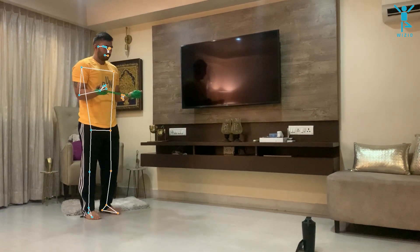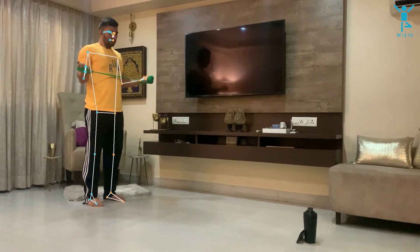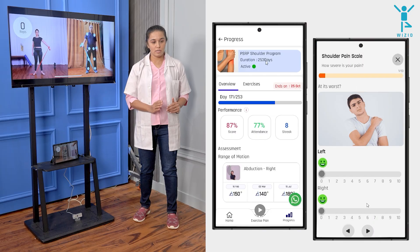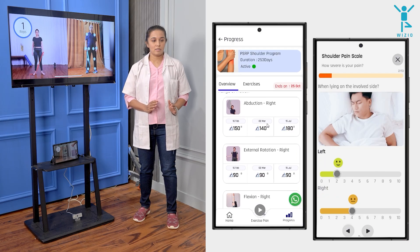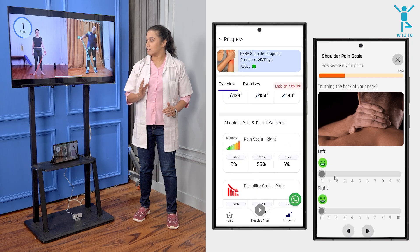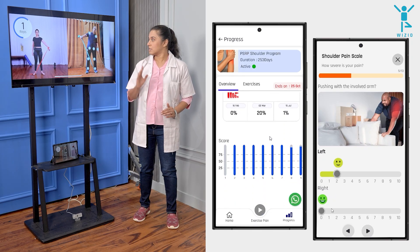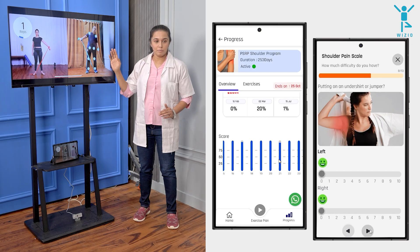Assign a specific program for a specific number of days to ensure patients recover faster and better. Get complete control on your patient's physiotherapy journey using the Wizzio Physiotherapy Assistant. The daily performance and assessment reports are now available to you at any time. It does not matter if the patient has exercised in the clinic or at home.